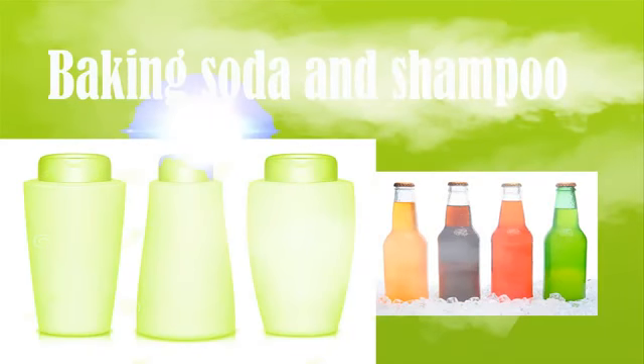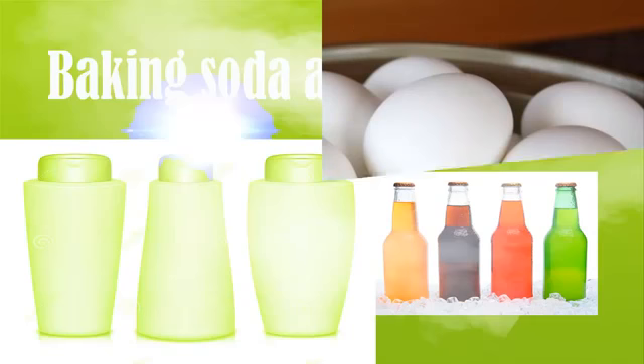Baking soda and shampoo. Baking soda is one of the best home remedies for dandruff removal. It will help you to clean your scalp and keep it moisturized for a long time. Take 1 tablespoon of baking soda along with shampoo and gently apply it on your dry scalp. Keep it for 15 minutes and wash your hair with cold water.